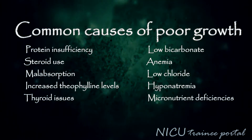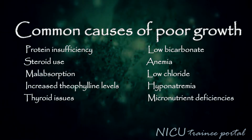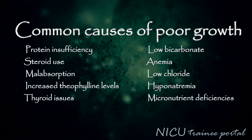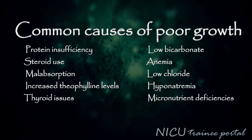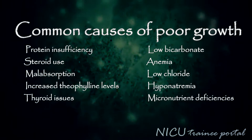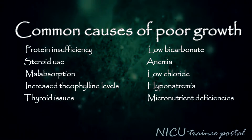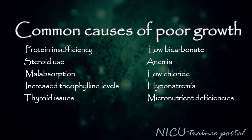Common causes of poor growth include protein insufficiency, steroid use, malabsorption, increased theophylline levels, thyroid issues, low bicarbonate levels, anemia, low chloride levels, hyponatremia, and micronutrient deficiencies.